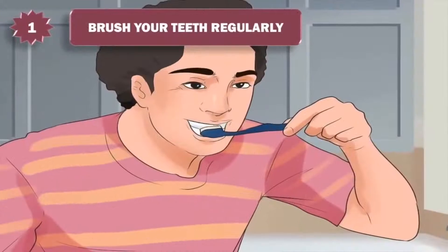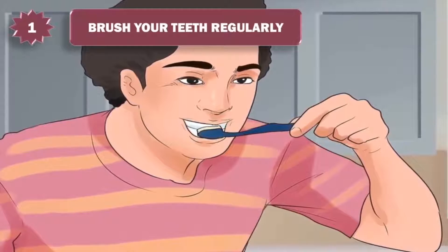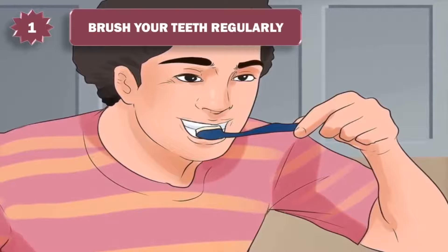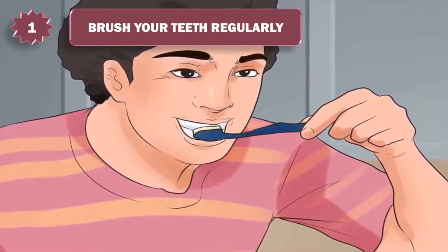1. Brush your teeth regularly. Two major sources of mouth odor are bacteria and decaying food particles. There are hundreds of nooks and crannies in the fertile landscape of your mouth where these offending bits of rot can get lodged. Brush your teeth and rinse with a mouthwash at least twice daily, and floss at least once daily.